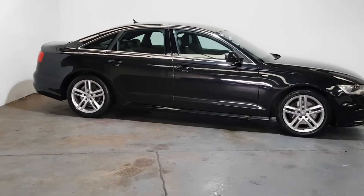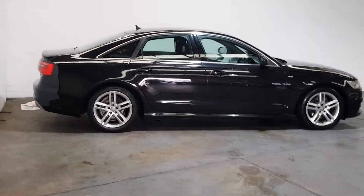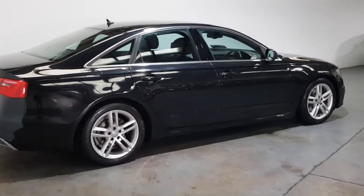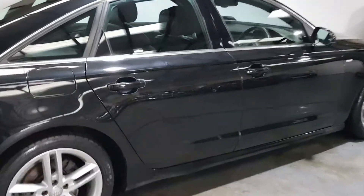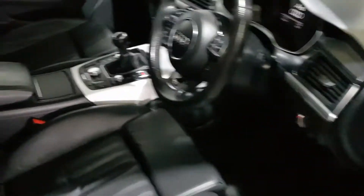As you can see it's spotless throughout. S line embossed seats.